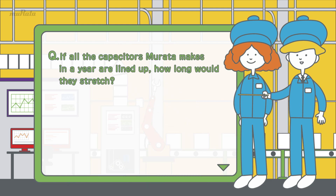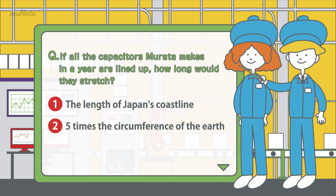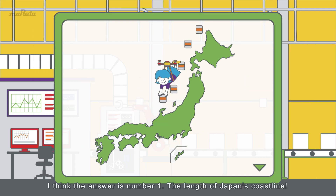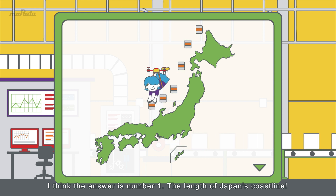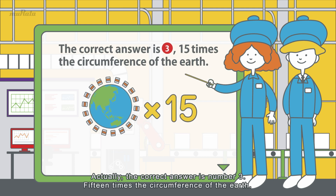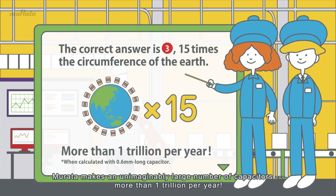Here's a quiz for you! If all the capacitors Murata makes in a year are lined up, how long would they stretch? 1. The length of Japan's coastline. 2. Five times the circumference of the Earth. 3. Fifteen times the circumference of the Earth. I think the answer is number 1, the length of Japan's coastline. Actually, the correct answer is number 3 — 15 times the circumference of the Earth! Murata makes an unimaginably large number of capacitors: more than 1 trillion per year.